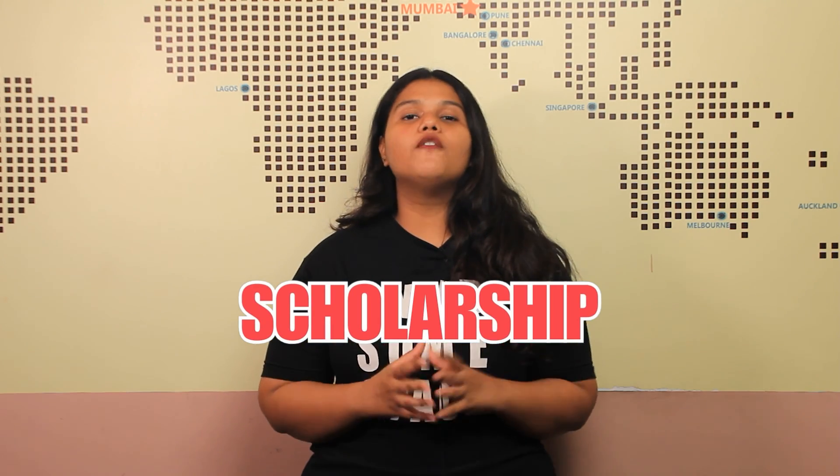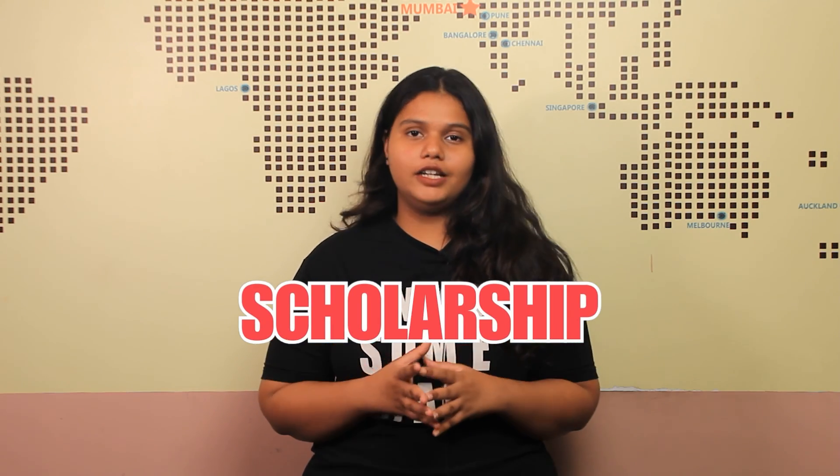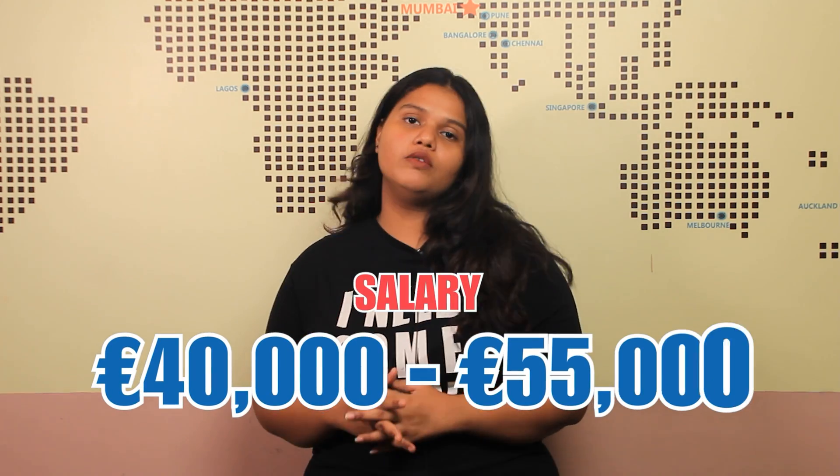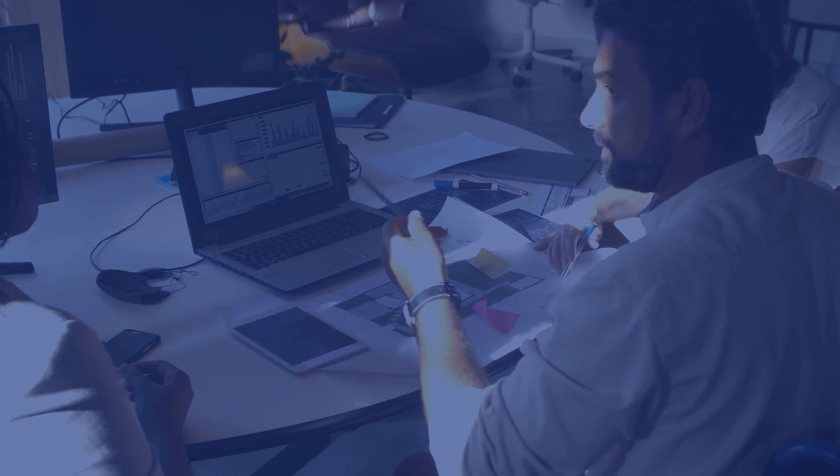Coming to scholarships, the university offers various scholarships to international students, specifically for Indian students — you can check out the link in the description box below. Regarding employment and salary, the average base salary of an alumnus who graduated from this program ranges between 40,000 euros to 55,000 euros yearly. It is important to note that salary varies according to one's profile, location, and career background.